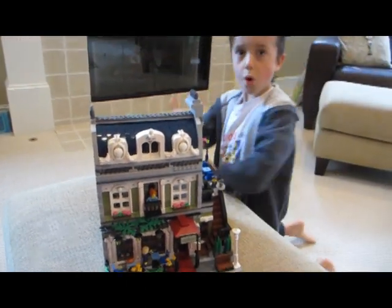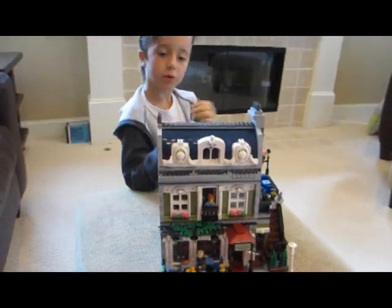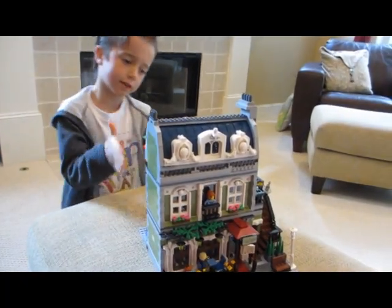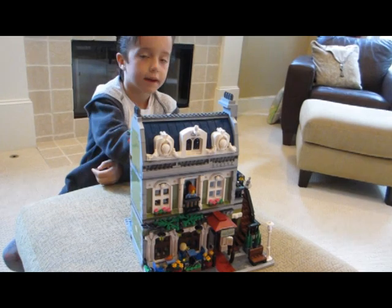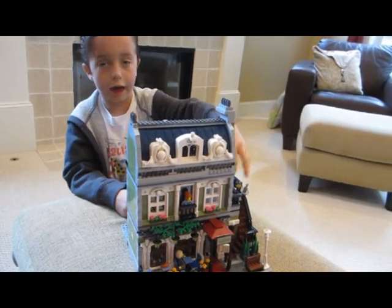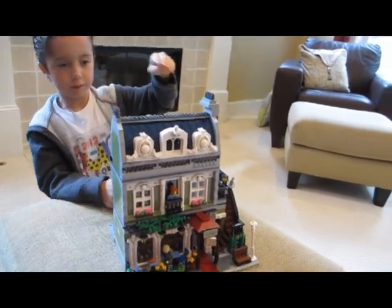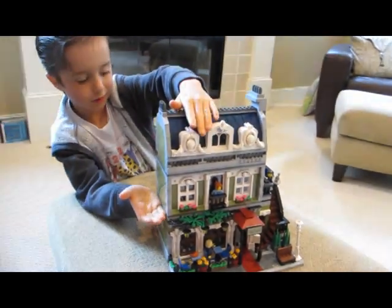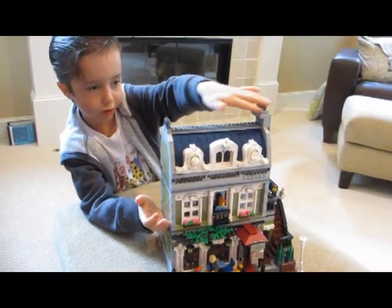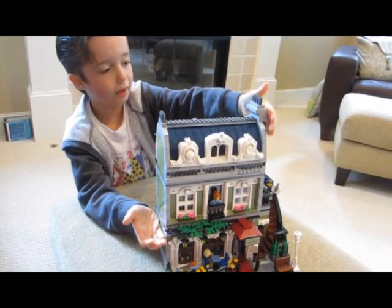Deux fenêtres à barreaux. Le plus facile, c'était le premier et un peu du deuxième. Et tout ça. Tout cette partie. La plus difficile, c'était ça. Tout ça, de là jusque là.